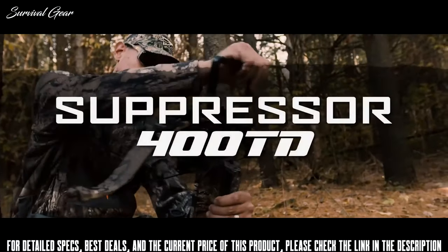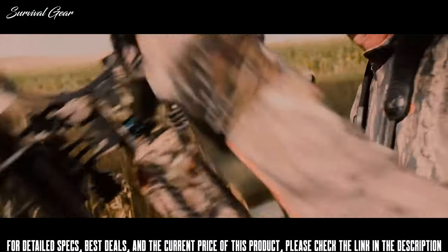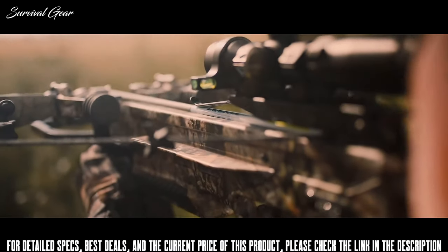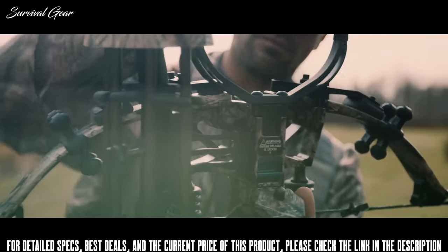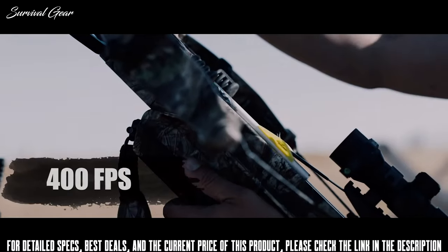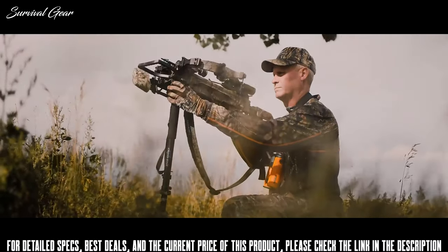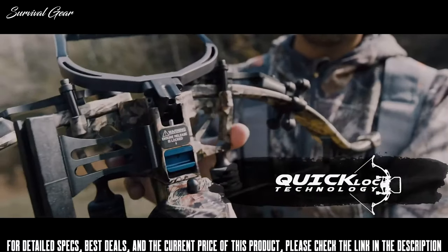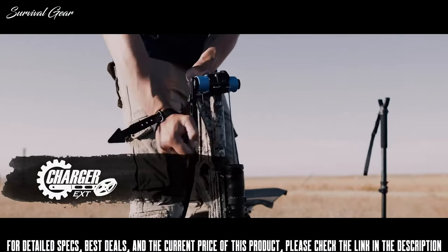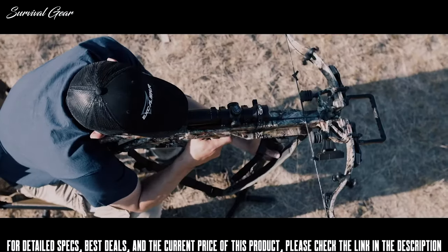Introducing the Suppressor 400 TD — a compact, lightweight, and silent tack driver for hunters on the move. Building off the battle-proven compact Suppressor platform, the Suppressor 400 TD takes our micro-platform to a whole new level with the addition of the all-new high-output express lens, allowing it to reach never-before-seen speeds of up to 400 FPS. The most powerful micro-crossbow ever, complete with revolutionary quick-lock technology for convenient storage and effortless compact transportation. The Suppressor 400 TD comes standard with the Charger EXT, and thanks to the SDS silencing system, provides an extremely quiet and vibration-free shot.